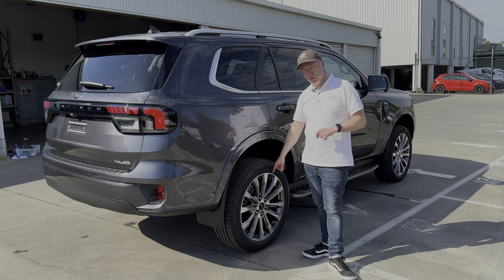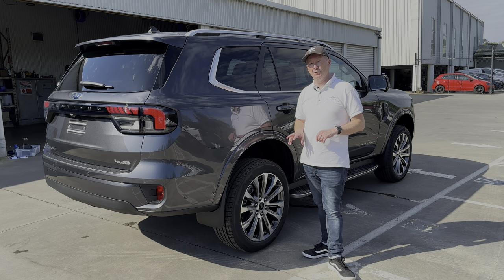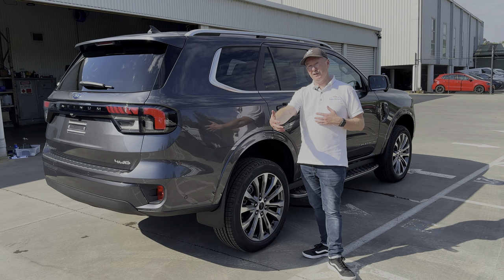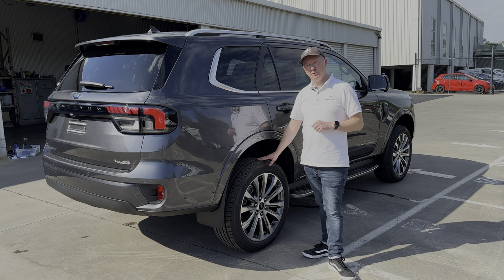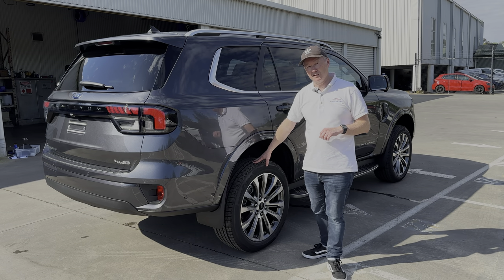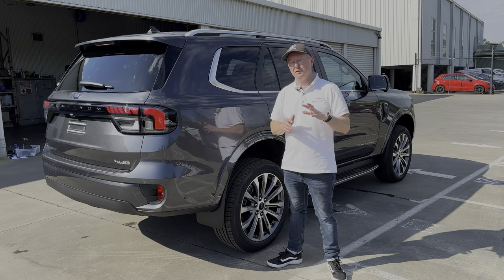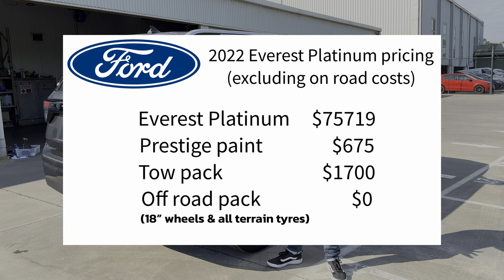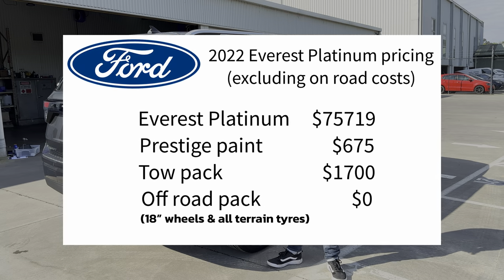The car comes standard with 21-inch alloy wheels and road tyres, but if you're going to be doing a bit of off-roading or live down a gravel road, you can swap out the 21-inch wheels for 18-inch wheels with all-terrain tyres at no extra cost. I'll put on screen all the costs for the Platinum - pre on-road costs - you just need to add your normal on-road costs for whichever state you live in, plus all the factory accessories available on the Platinum.